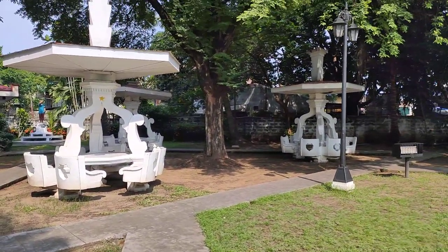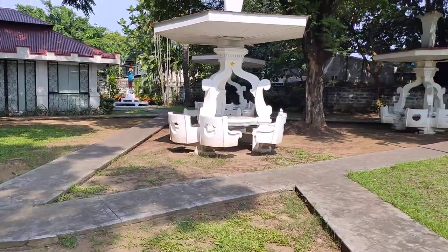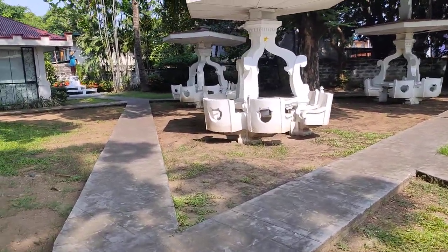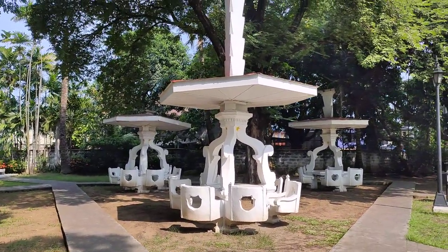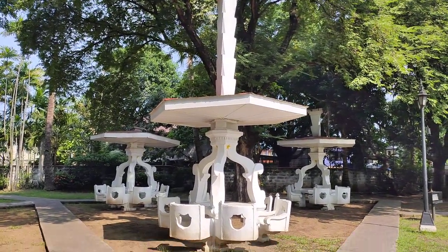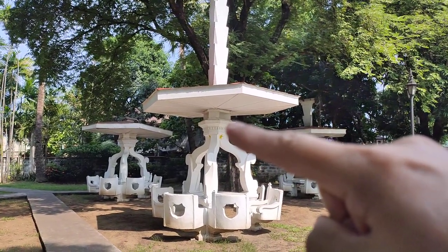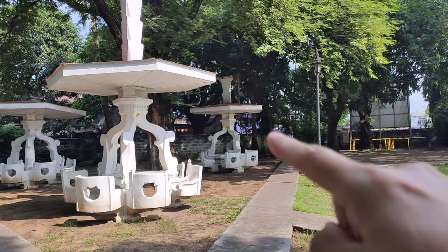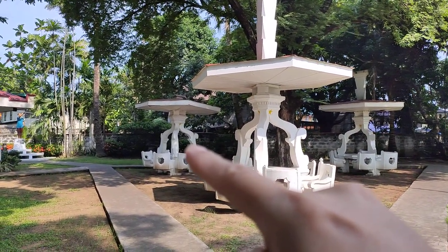These are the pergolas — not just for aesthetics, but very symbolic. Aguinaldo referred to these three pergolas as representing the three major islands of the Philippines. The tallest one represents Luzon, that one represents the Visayas, and the last one represents Mindanao.